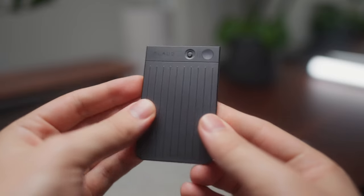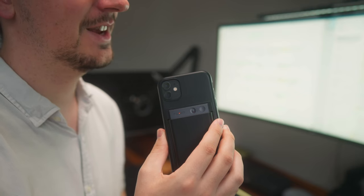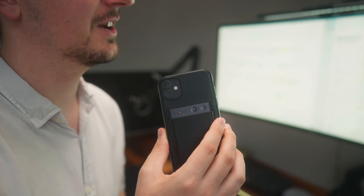Well, this device solves that problem and integrates AI so you don't even have to summarize your own thoughts. So in today's video I'm going to review the Plaud Note, an AI-powered voice recorder. I'm going to show you how I've integrated it into my workflow to capture all of my thoughts on the go and more.